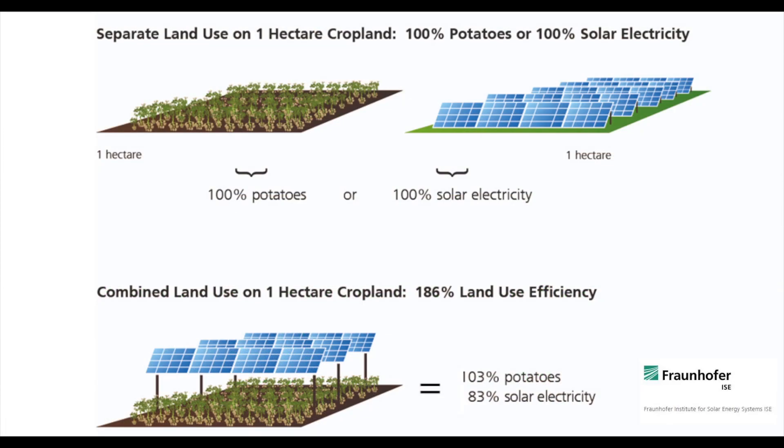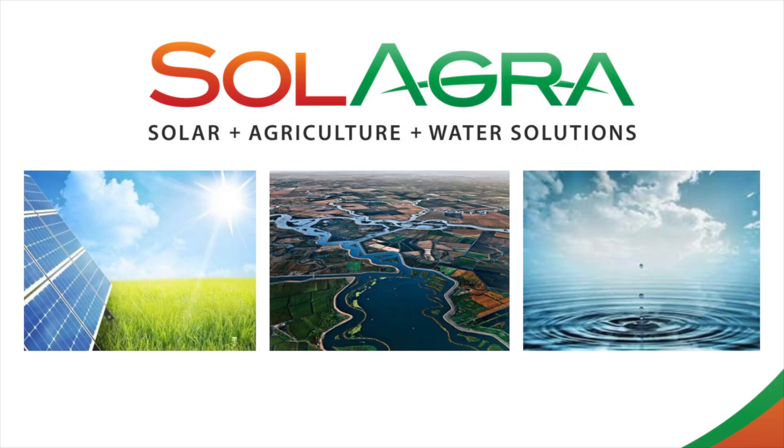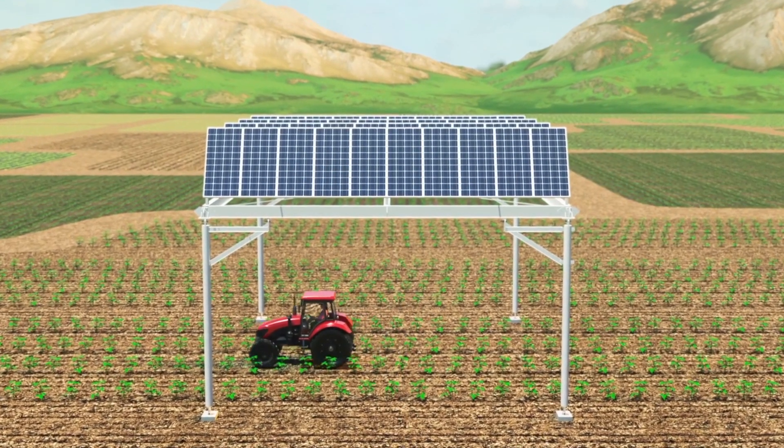The dual use of farmland allows the solar developer to avoid costly land acquisitions, and it provides the farmer with a second income from their farmland. This makes agriculture more financially viable for the farmer and the solar developer. Many farms are sunny, flat, and near urban areas — the perfect place for a Solagra farm.